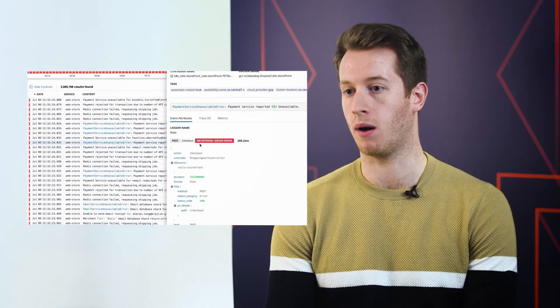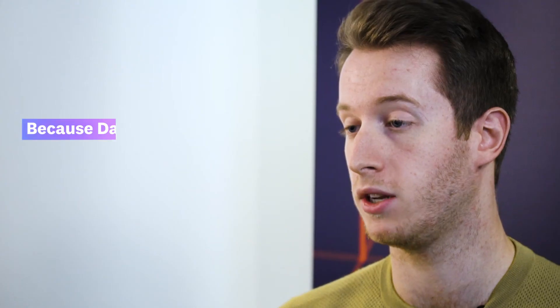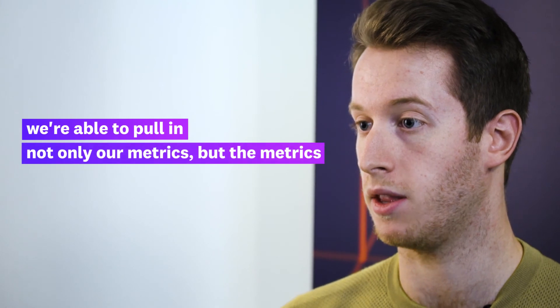Datadog Logs is able to shorten the length of an incident by giving us much more visibility into all the different areas where there might be performance impact. Because it integrates with all of our cloud products we're able to pull in not only our metrics but the metrics given off by Microsoft as well.